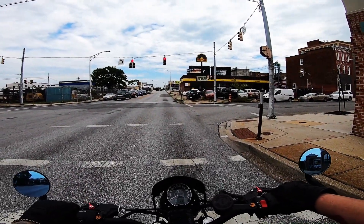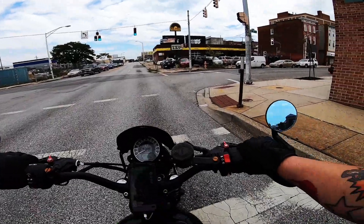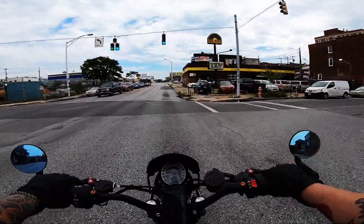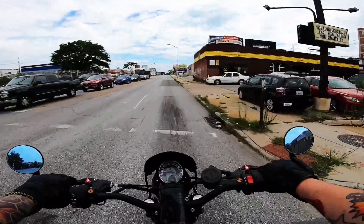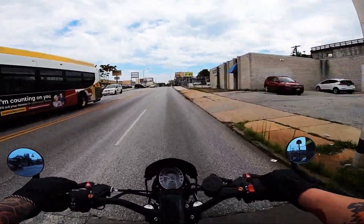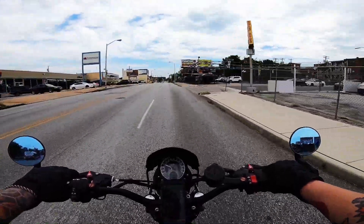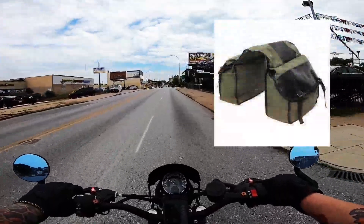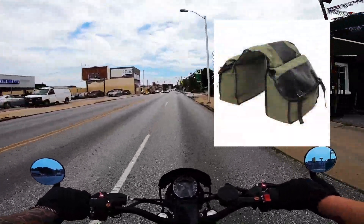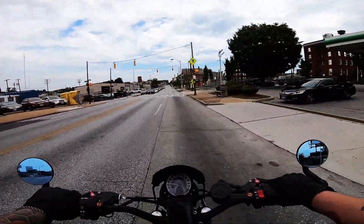Motorcycle storage solutions are always kind of a funny thing — you're always going to have problems trying to fit more stuff on your bike. The Triumph Street Scrambler provides even more of a challenge because it has that high exhaust on the side. So normal things like saddlebags won't work. You have to get creative with things that are going to work for you to help you carry more stuff.